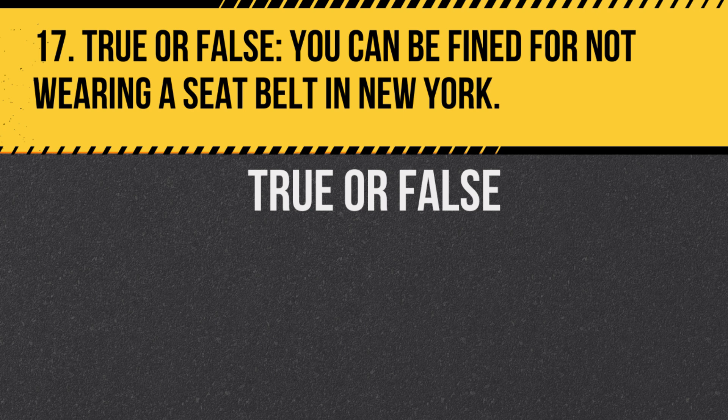Question 17. True or false: You can be fined for not wearing a seatbelt in New York. Answer: True. New York has a mandatory seatbelt law for all passengers.